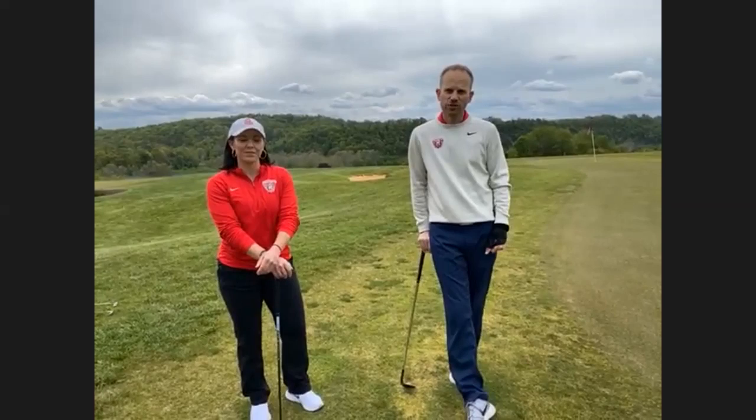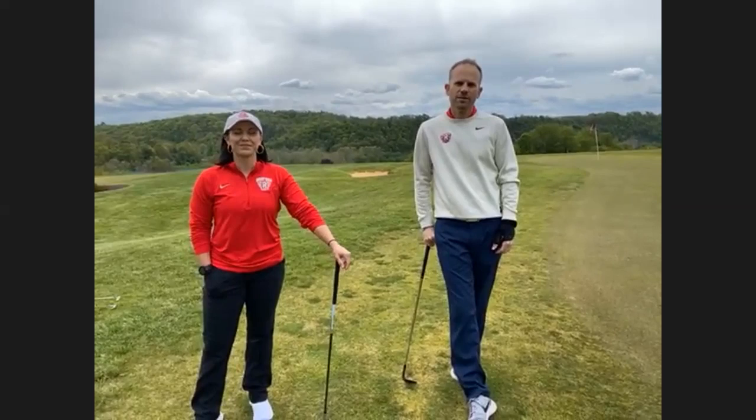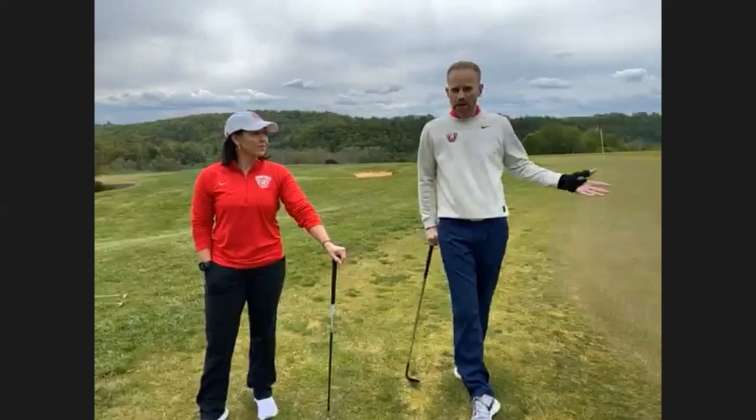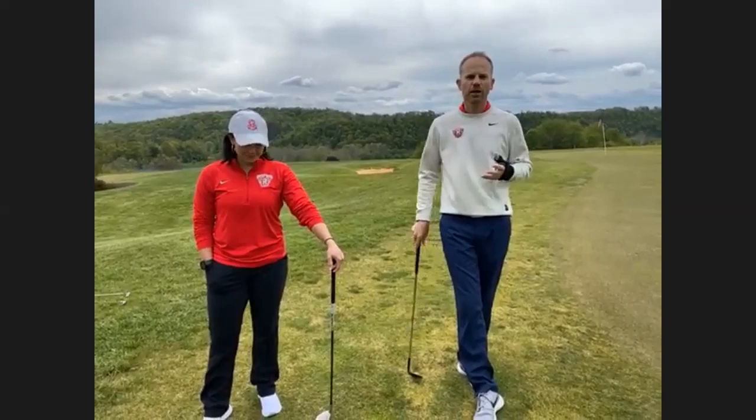When you go back and track a round, golfers don't often think about how many shots they take around the green. From about 75 yards in, golfers can hit up to about 60% of their shots in a round. Around the putting green — chip shots — most of your shots come from there. Putting alone accounts for 42% of your shots in a round of golf, so it's very important to work on and practice those types of shots.